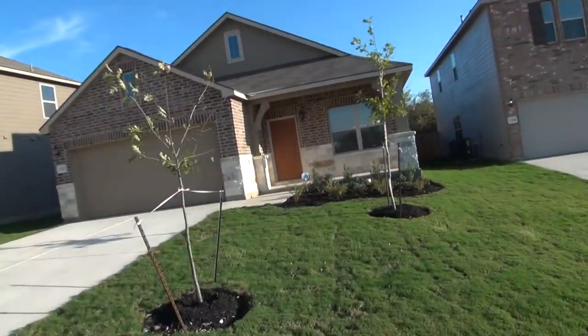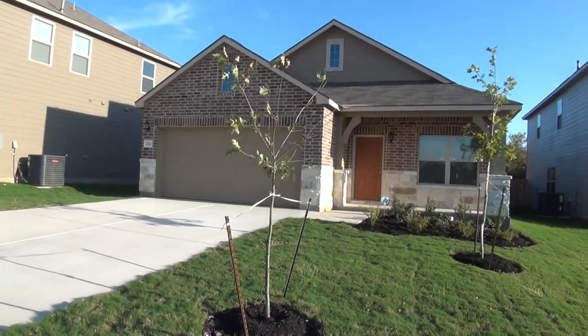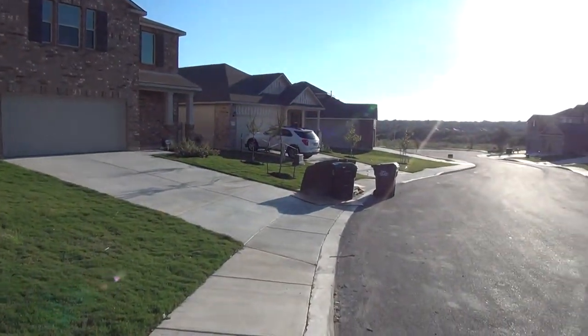Hi, this is Mark P with Liberty Management. I'm here today to show you the house at 1310 Wooden Fox in the Stone Creek subdivision. This will be the condition of the home as of November 17th, 2017, about 4 p.m. in the afternoon.